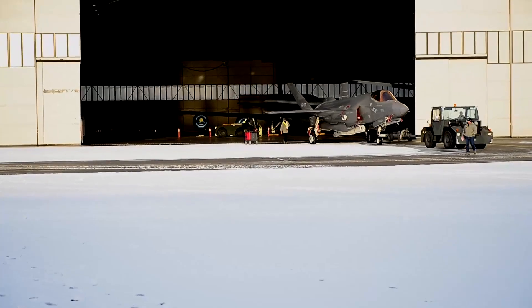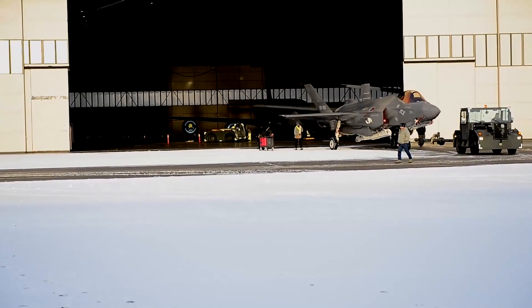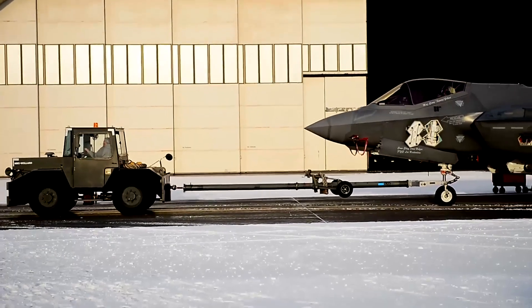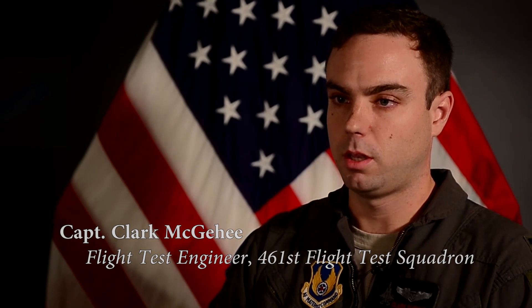No one's done icy runway testing for any F-35, so that's what we're here for right now. We've never taken the F-35 on truly slippery icy conditions below that of a wet runway. We'd like to see how it handles and how it performs on icy conditions, and verify that it's truly a safe and usable platform.